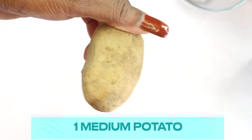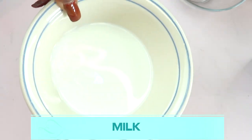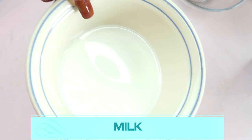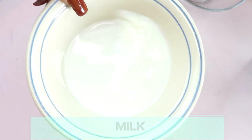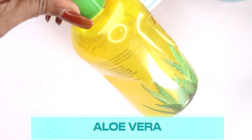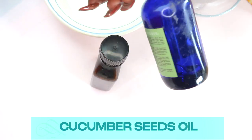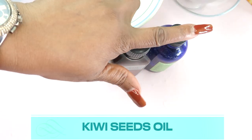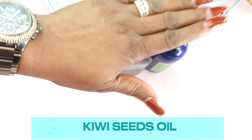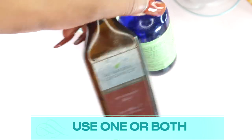We're using the potato because it contains catecholase, which helps clear hyperpigmentation on the skin. We'll use one medium potato. We're also going to be using some milk — today I'm using fresh milk, but you can use soy milk or almond milk if you prefer. We're also using some aloe vera gel, and we have two oils: cucumber seed oil and kiwi oil. You can use either or both, or substitute your favorite oil.